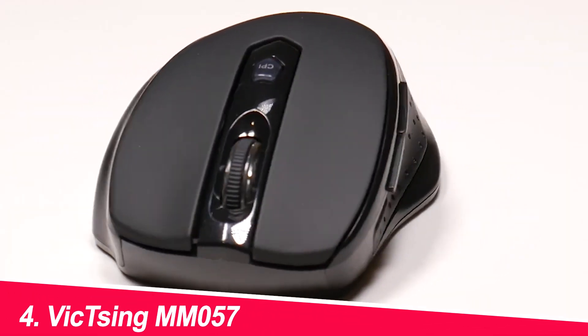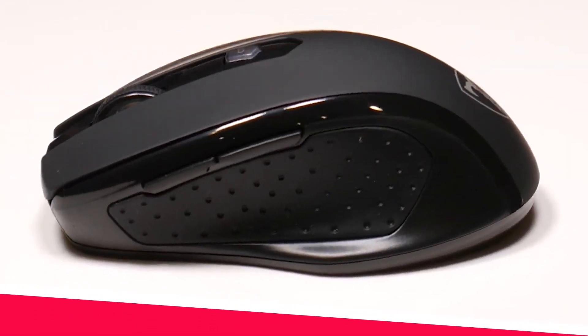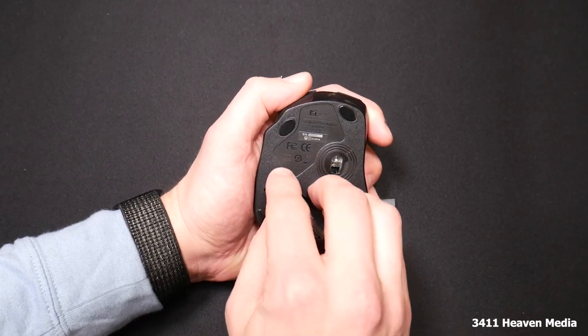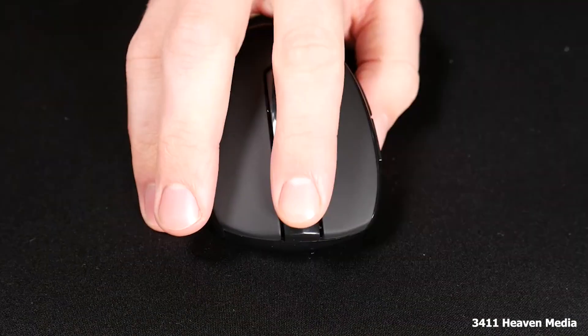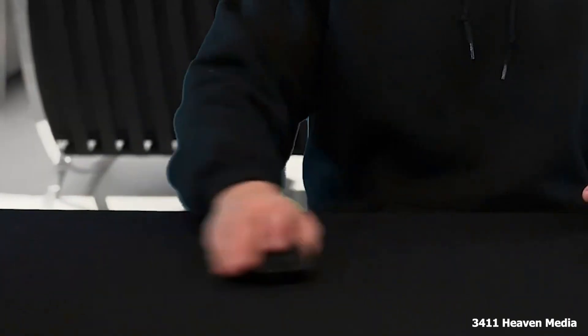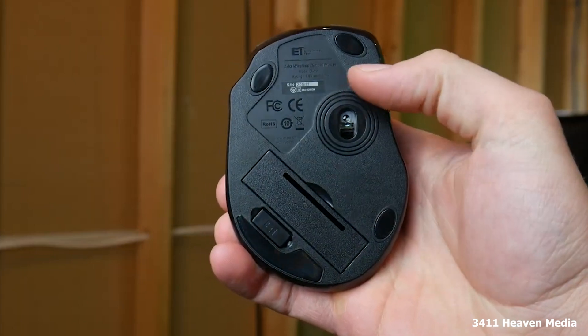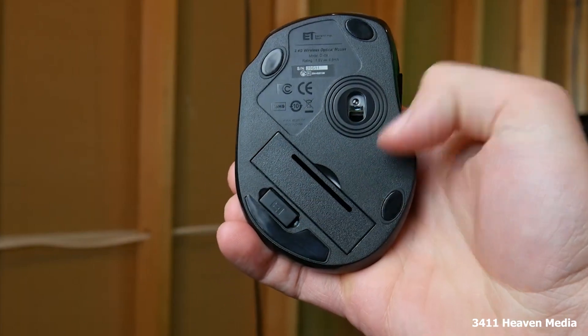Number 4: Vixing MM057. This wireless mouse offers a sleek and modern design with a comfortable grip. It features six programmable buttons and adjustable DPI settings. The MM057 also comes with a built-in rechargeable battery, so you won't have to worry about buying replacement batteries.